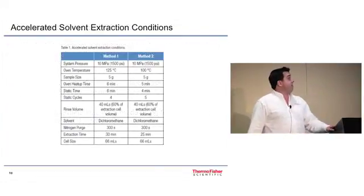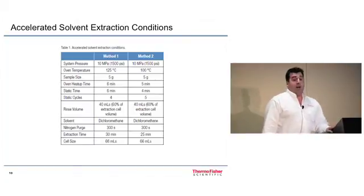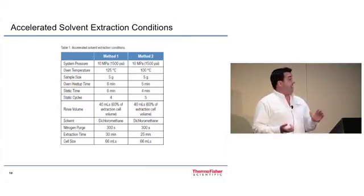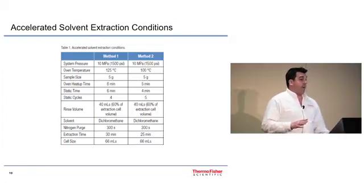Two different methods were investigated using the ASE. The primary difference between them is oven temperature — obviously the higher the temperature, the greater the extraction efficiency. Static time is the amount of time the cell is held at elevated temperature and pressure. Static cycles refers to the number of times you're cycling between the dynamic phase, where solvent is added, and the static phase. We looked at two different sets of conditions to optimize the method and come up with a combined method to save time in the laboratory.